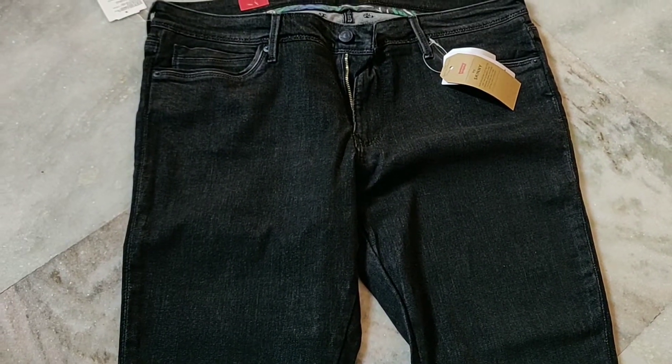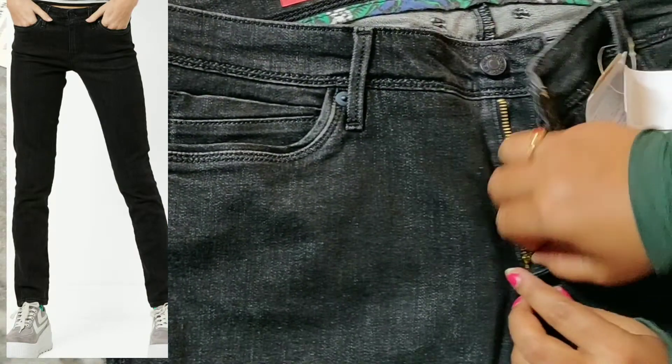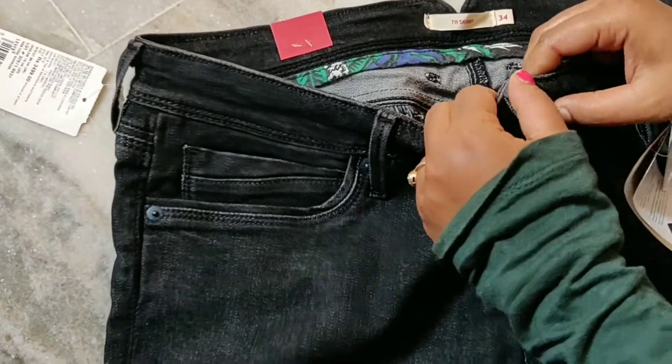It is perfectly alright. I have checked the zip and button and yeah it is stretchable too. Even if it is a size less than your actual size it will still fit. See here also the waist is stretchable.